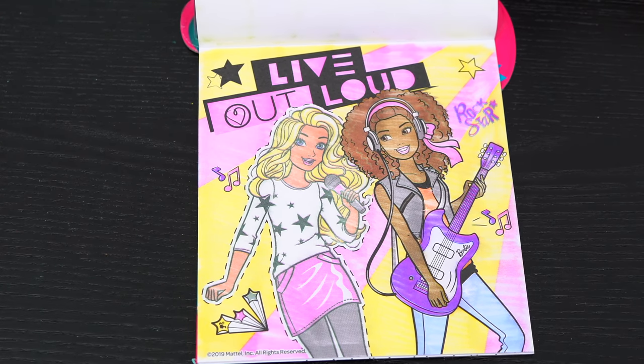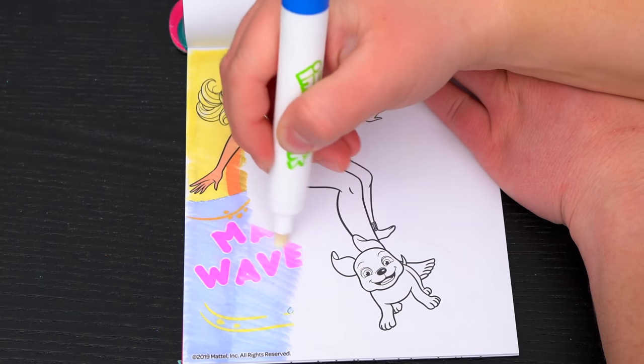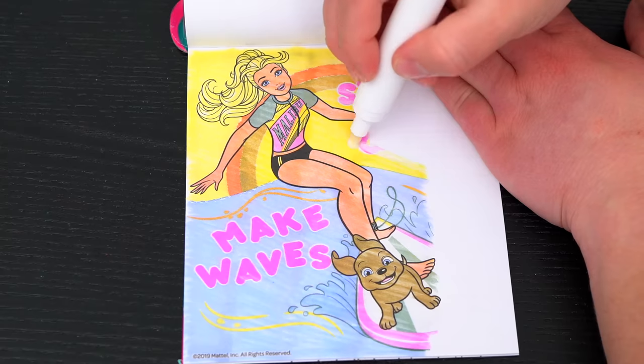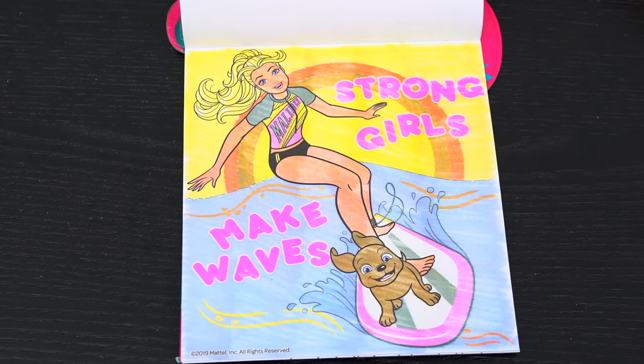Wow, this picture is totally rockin'! This picture says strong girls make waves! So adorable!